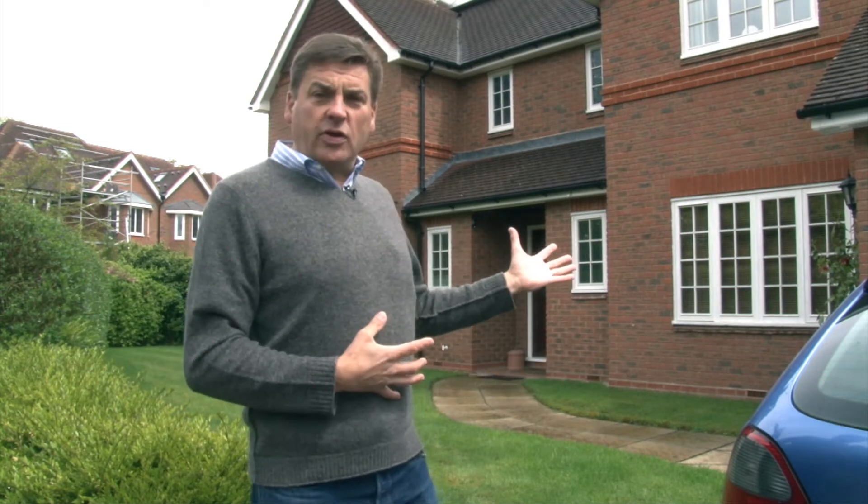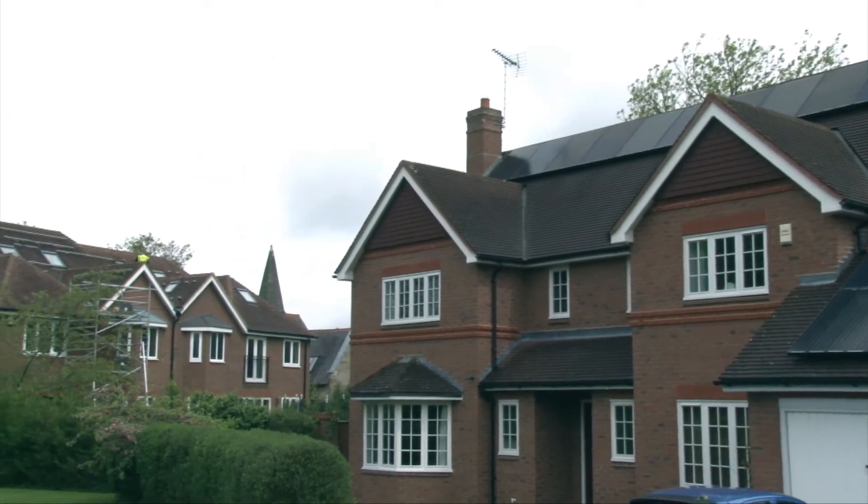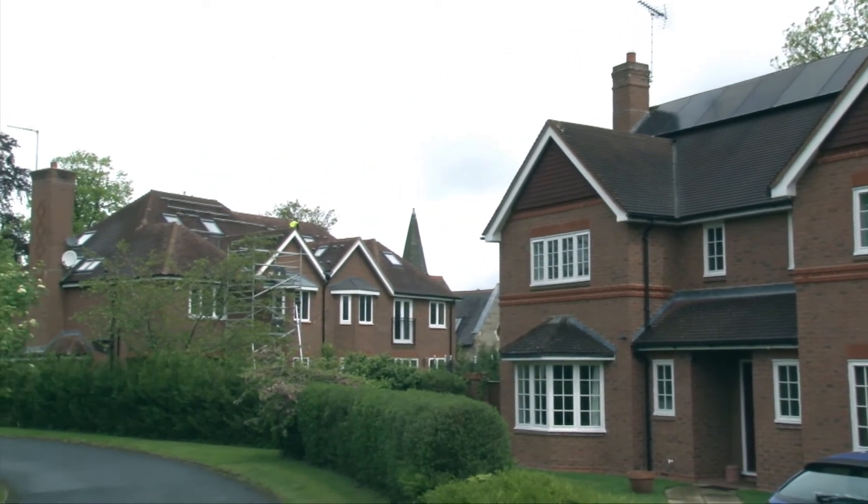There are a couple of ways of dealing with shade and we're going to be looking at two examples on two neighboring properties here — one using one system, one using another. On the property to my left, which is west facing — and that just illustrates a point — yes, you can put solar panels on east-west roofs very successfully.